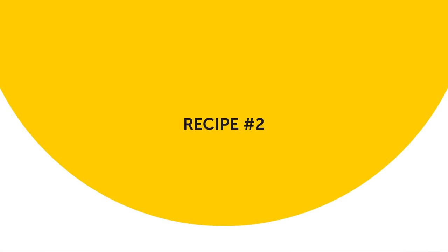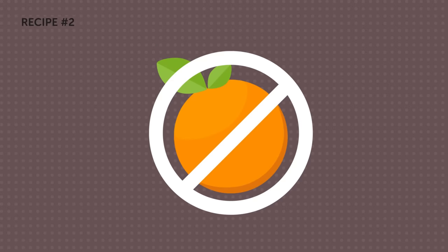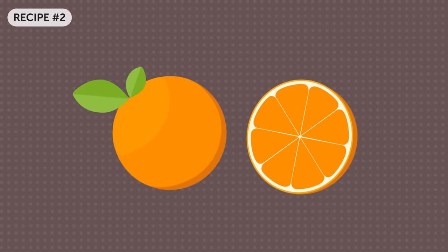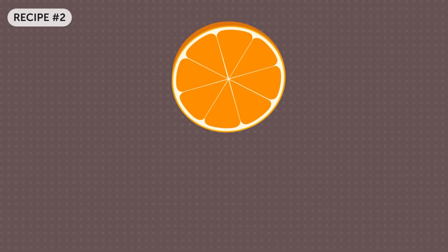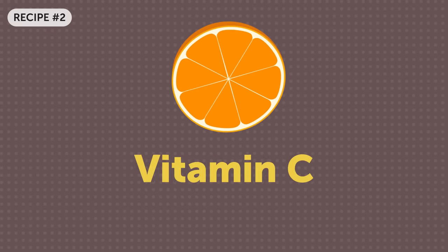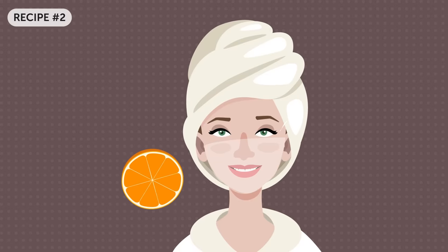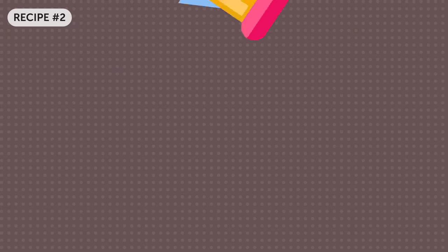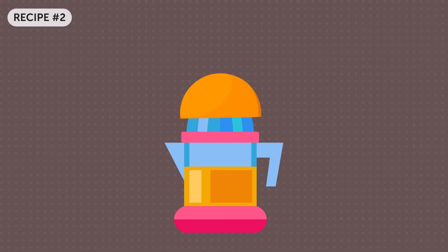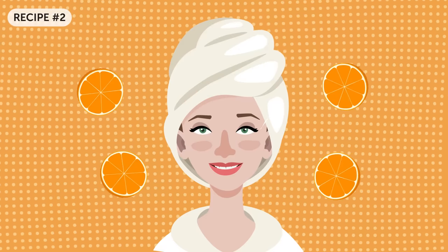Recipe number two. Hopefully you don't have an allergy to citrus, as the next way to brighten your skin is an orange. Vitamin C, which the fruit is so rich in, is one of the most important ingredients to keep the skin healthy. One more orange benefit is its bleaching properties that can make your skin white. Even drinking freshly squeezed orange juice daily, you will notice some serious positive changes in the texture of your skin. To make it whiter, follow the next recommendations.